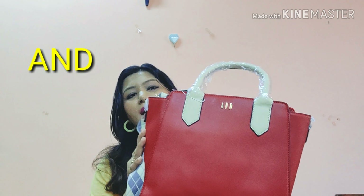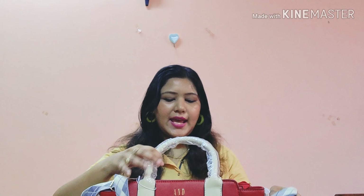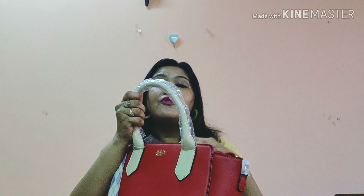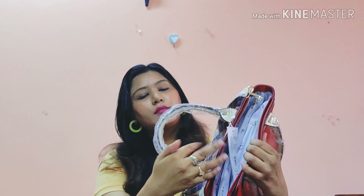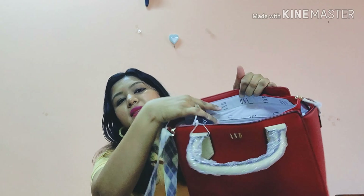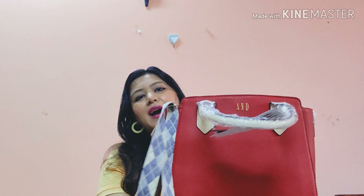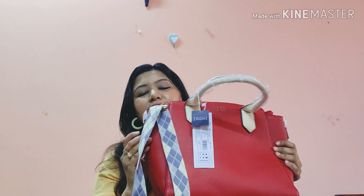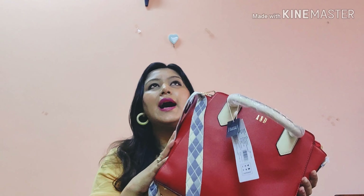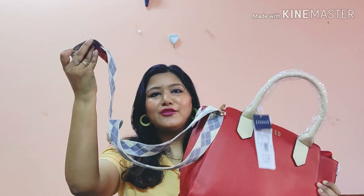Next is one of my favorites because it's red — from Anita Dongre. I haven't tied the sling yet as I haven't started using it; it came very well packed. This is how the bag looks — pretty spacious with one zipper inside. You can keep a lot of stuff inside; it's really good for office wear and special occasions.